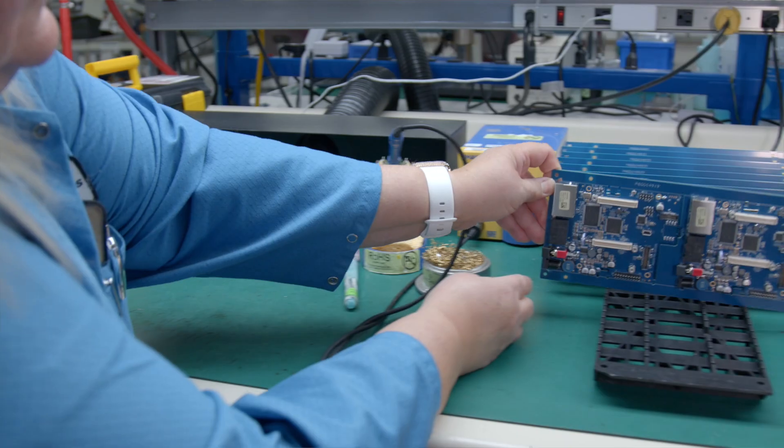Our customers expect high-quality products from Nortec. We have an ISO 13485 registration and an AS9100 registration, which helps us to maintain our quality and also our regulatory requirements for their products.